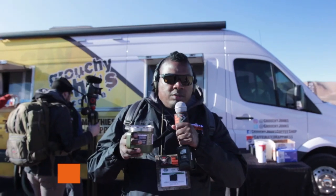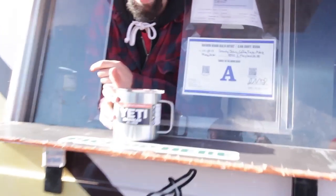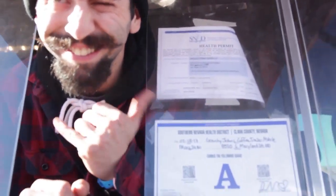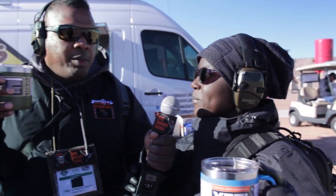We're here at Media Day at SHOT Show 2018. First stop, gotta get your coffee mug from Yeti. Lola never gets these so she always complains, so this year we're getting them. I got tea because I'm really not a coffee drinker.